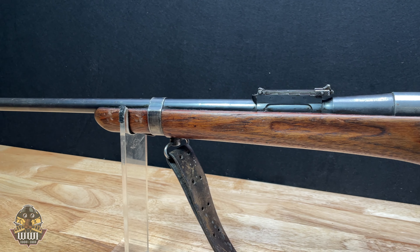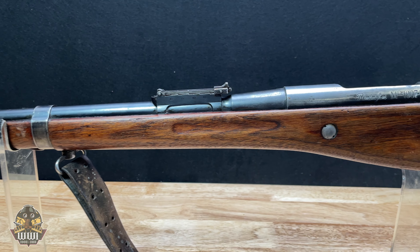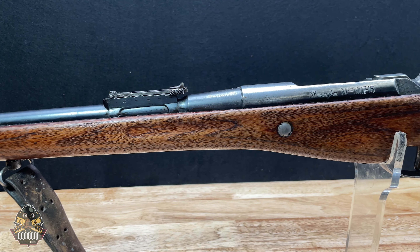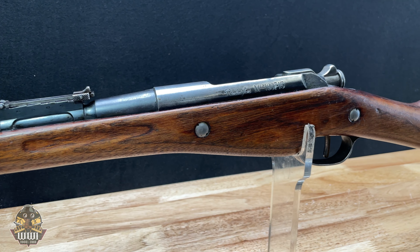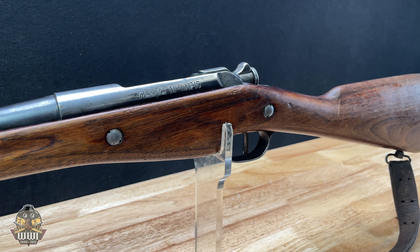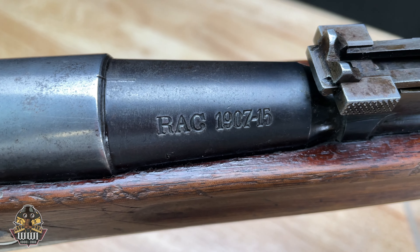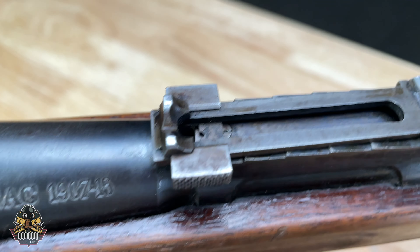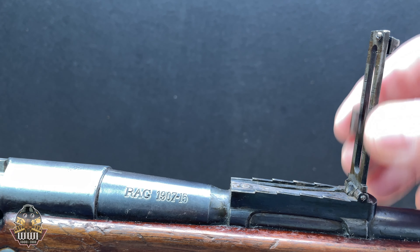To keep up with production, they found the Berthier rifle was a little bit easier to produce, so they actually had two standard rifles during World War One. To keep up with the production needs of the French Army, they had to outsource some of their contracts, and one of the companies that picked up the contract was Remington.